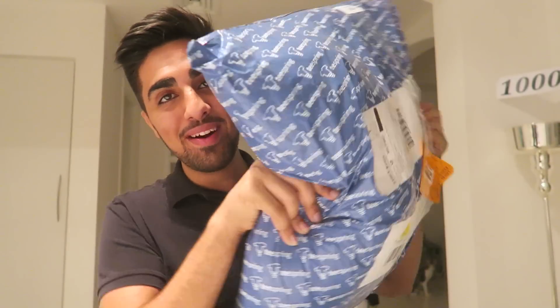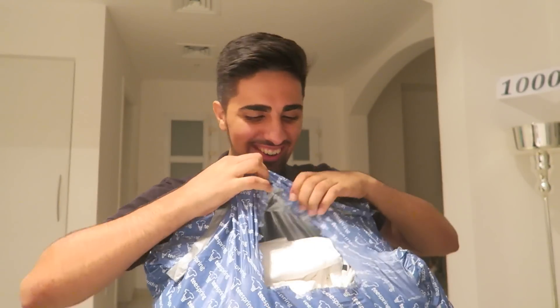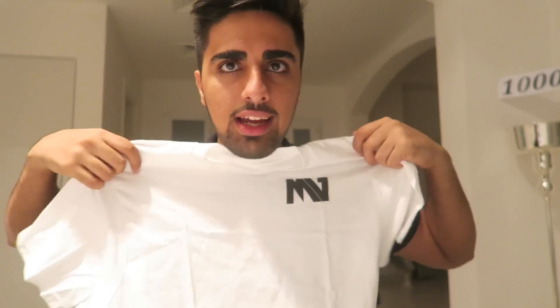I just made it home and I cannot wait to open these up. I ordered a lot of shirts — I really wanted the white shirts and here they are. Let's hope we got the right size. It's a medium — it's a little bit tight though, I'm a large. But it didn't turn out bad — I actually like it.